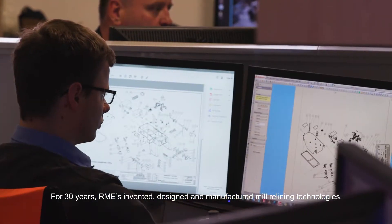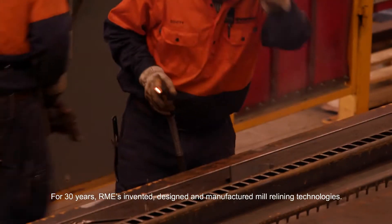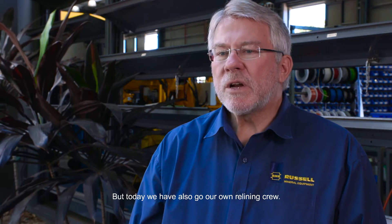For 30 years, Aramee has invented, designed and manufactured mill relining technologies, but today we've also got our own relining crew.